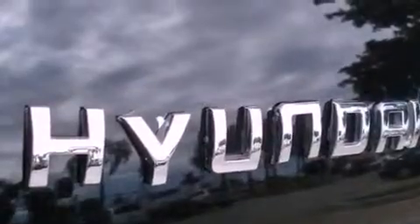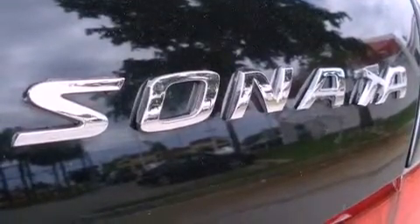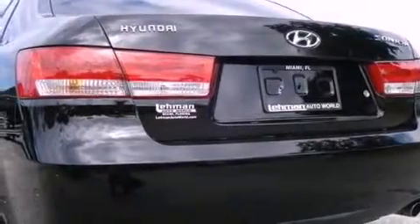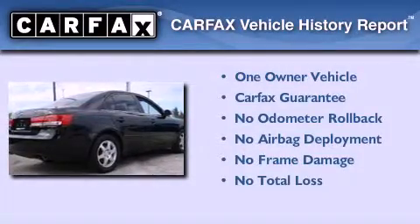With an EPA estimated rating of 34 miles per gallon on the highway, this vehicle does not compromise its fuel efficiency for size, comfort, or fun. This Chevrolet has had only one owner, and it qualifies for the Carfax buyback guarantee.